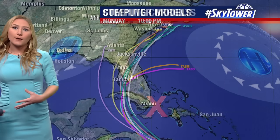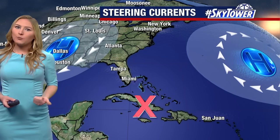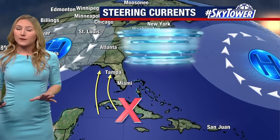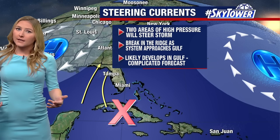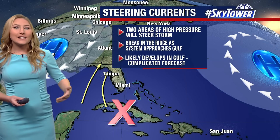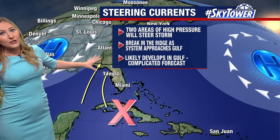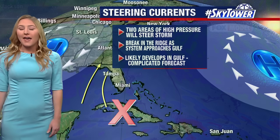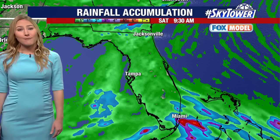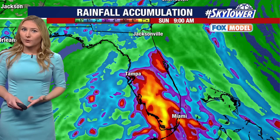Sunday is going to be the day that we're talking most widespread impacts from this system. Right at this point, models are keeping it relatively modest as far as strengthening, so we're looking at the potential for a tropical storm. A hurricane doesn't look too likely, but we can't rule that out. If it skirts up the west coast, that will give it more fuel, more time to strengthen as it approaches some of our Big Bend and panhandle areas.